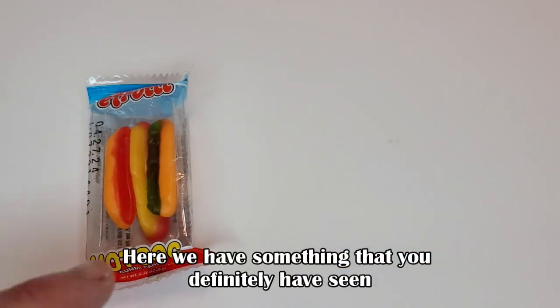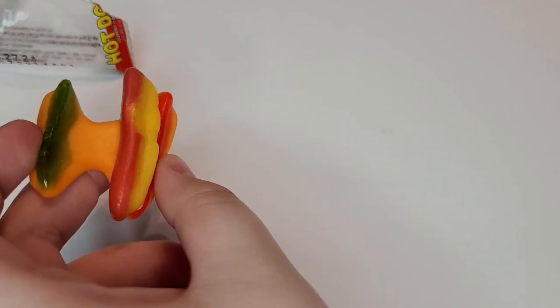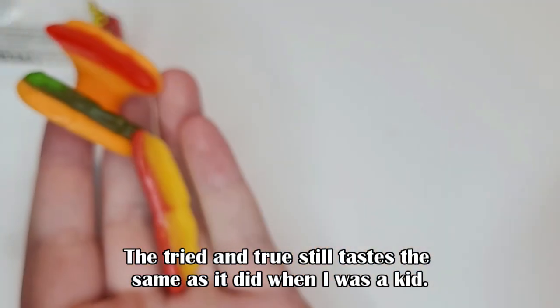Here we have something that you definitely have seen, available at basically every candy store. The tried and true. Still tastes the same as it did when I was a kid.